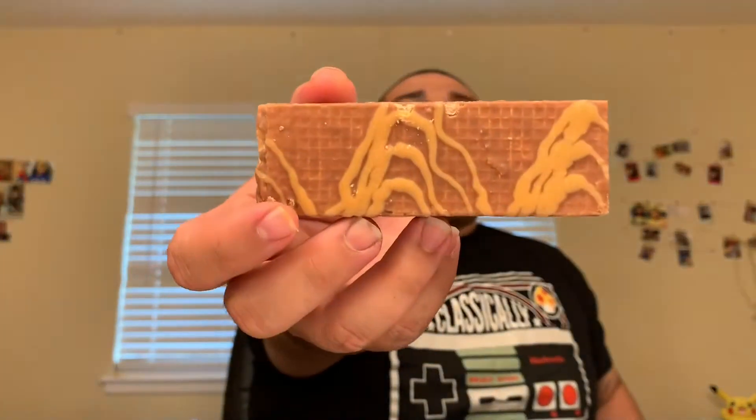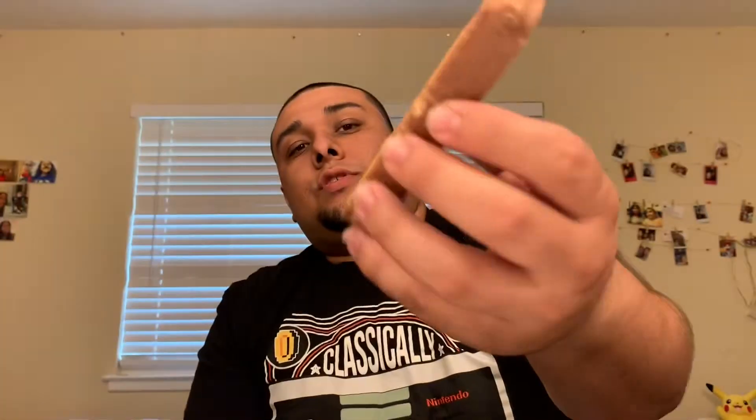Onto the peanut butter totally nutty. Let's see. It says fudge covered wafers with peanut butter. I think I have an idea what they were going for — I think they were going for like those nutter bars. Look at that, it looks really good, but we'll see.